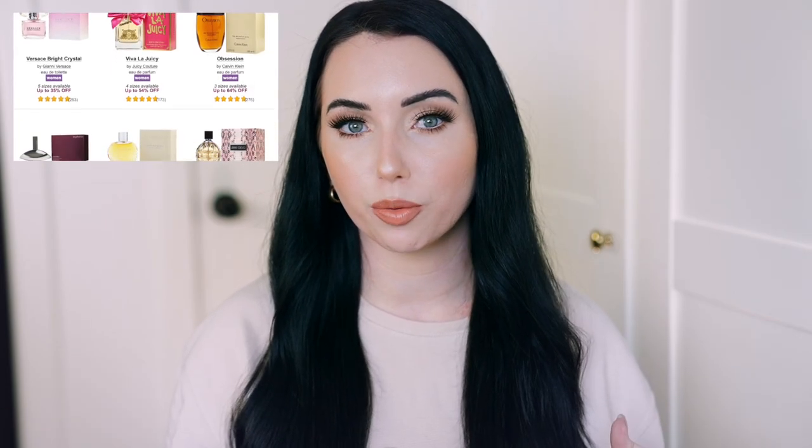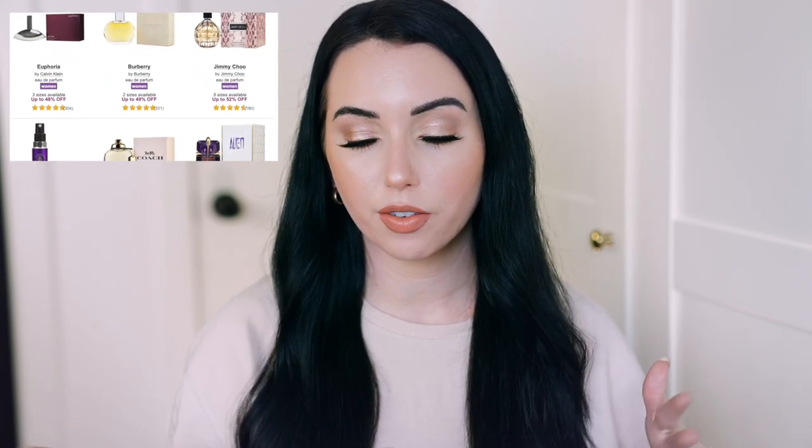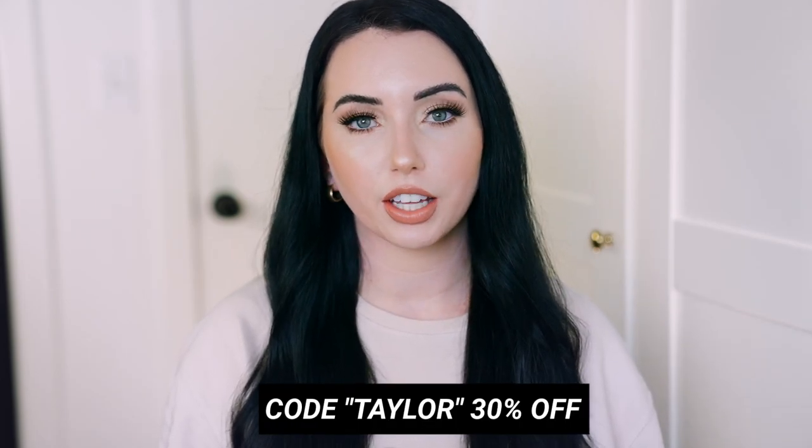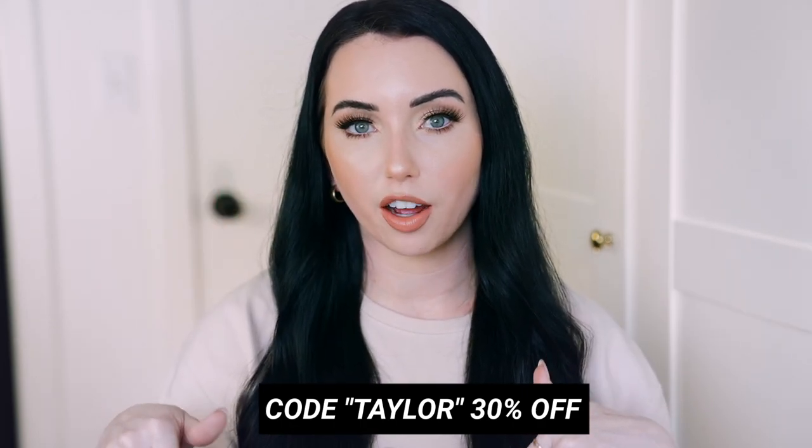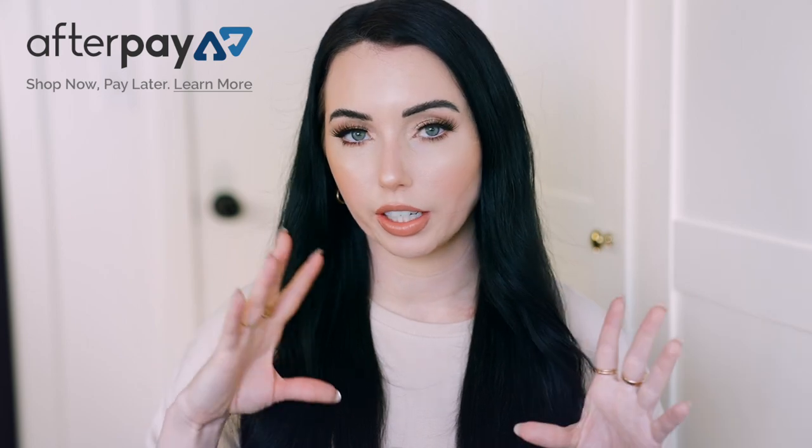Thank you to Fragrance.com for sponsoring a portion of today's video. They have authentic perfumes that are highly discounted — up to 80% off depending on which one — and they also do great sales. My discount code is 'taylor' for an extra 30% off your order. Since they don't have physical store locations they can cut down costs. They also have Afterpay, so you can break your order into four payments with zero interest.